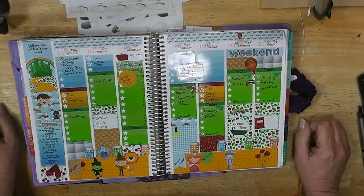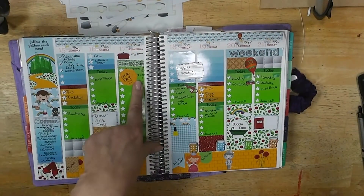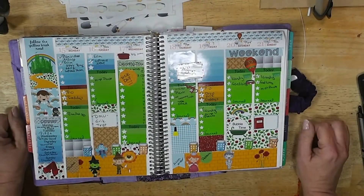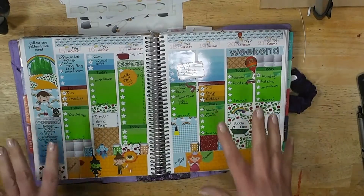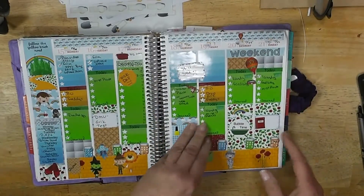It feels like forever since I recorded a plan with me — the last one I recorded was the 15th through the 21st, and I got sick in the middle of the week. The worst head cold ever knocked me completely out for like three days, so I didn't get a plan with me done. I loved that spread though — I absolutely loved it, loved the colors, loved the design. So cool.